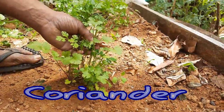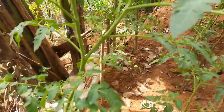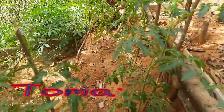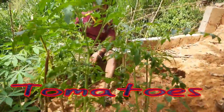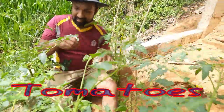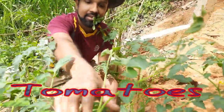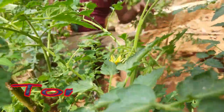These are coriander plants — in Sinhala we call it 'kottamalli.' This is my tomato cultivation. I planted these tomatoes one month ago and now I can obtain the harvest. There are some small tomatoes as well as larger tomatoes on this plant.